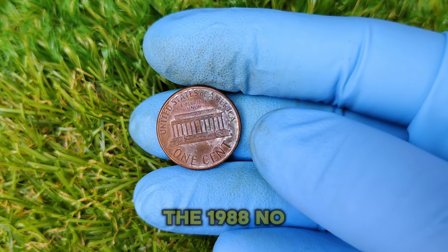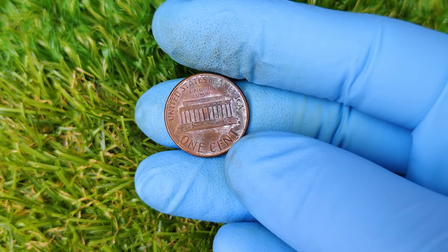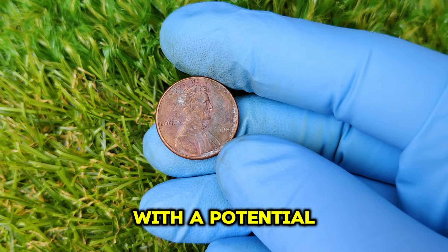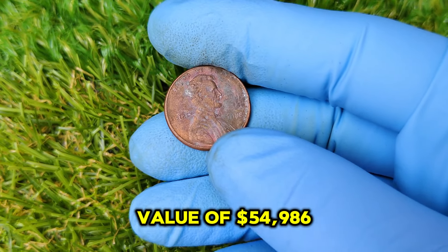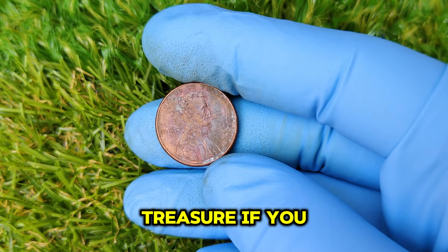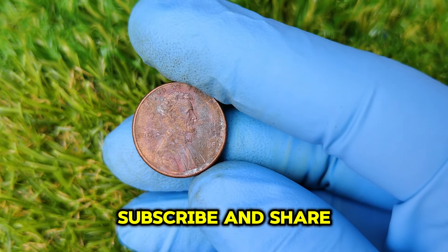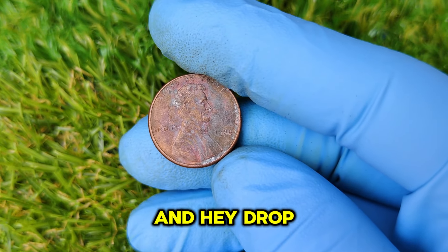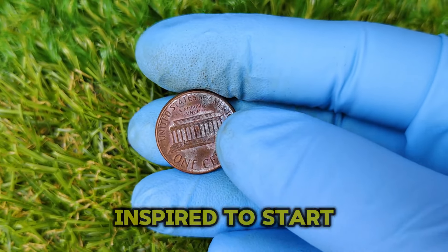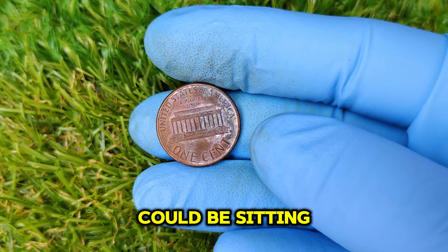And there you have it — the 1988 no mint mark Lincoln Cent may look like an ordinary penny, but its rare error has turned it into a collector's dream. With a potential value of $54,986, you should definitely keep an eye out for this hidden treasure. Drop a comment below if you've ever come across a valuable coin or are now inspired to start checking your pennies. Who knows — you could be sitting on a small fortune.